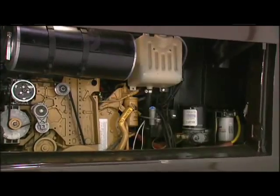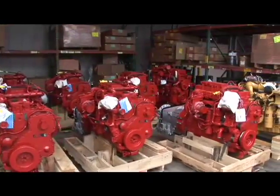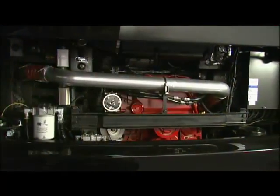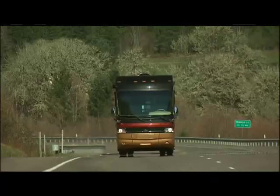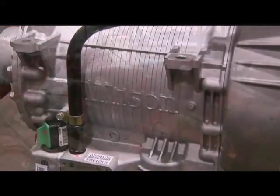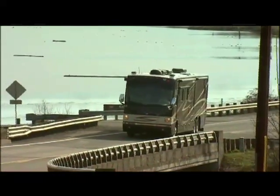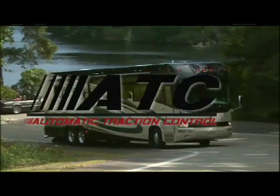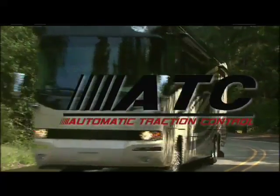Roadmaster offers the most engine choices, including the industry-leading power of Cummins and Caterpillar engines, with horsepower ranging from 340 to 650 and torque ratings up to 1,950 foot-pounds — the power you need, when you need it. Reliable six-speed Allison transmissions provide smoother shifts, faster acceleration, and are more nimble in all driving conditions. Automatic traction control helps to eliminate wheel spin at the drive axle and heightens control in slick conditions.